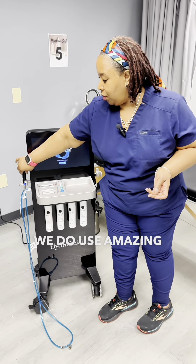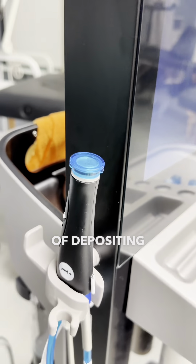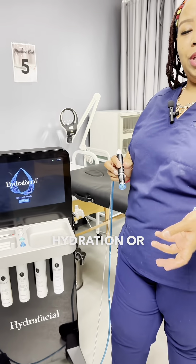With our Hydrafacial, we use an amazing handpiece that provides you the benefit of depositing products such as our hydration or even our peel, but also assisting with extraction.